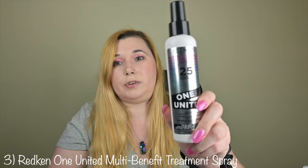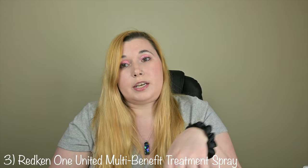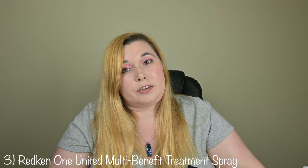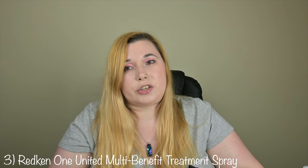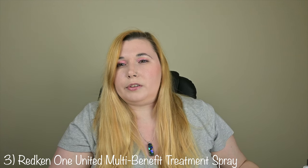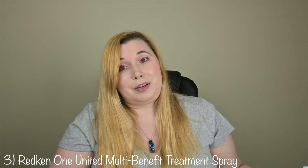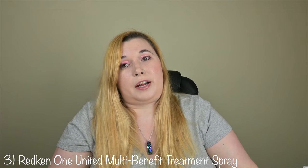Number three on my list is Redken One United Multi-Benefit Treatment Spray. This is available at Ulta and Amazon. You can get a 13.5 ounce bottle for $42 and a 5 ounce bottle for $28. It's a great leave-in conditioner. I actually tried this one fairly recently and I really fell in love with it. The key ingredient is coconut oil to help protect hair's vibrancy. As stated in the title, it also has multiple benefits.